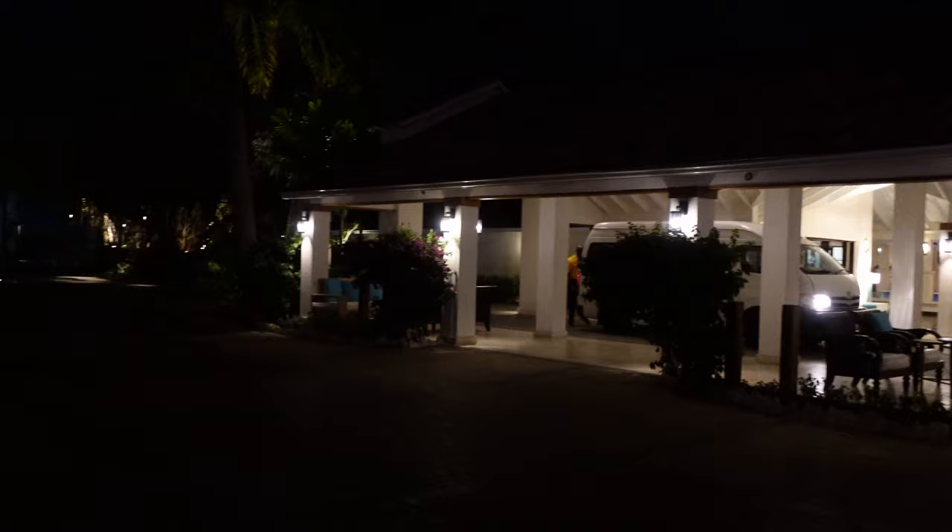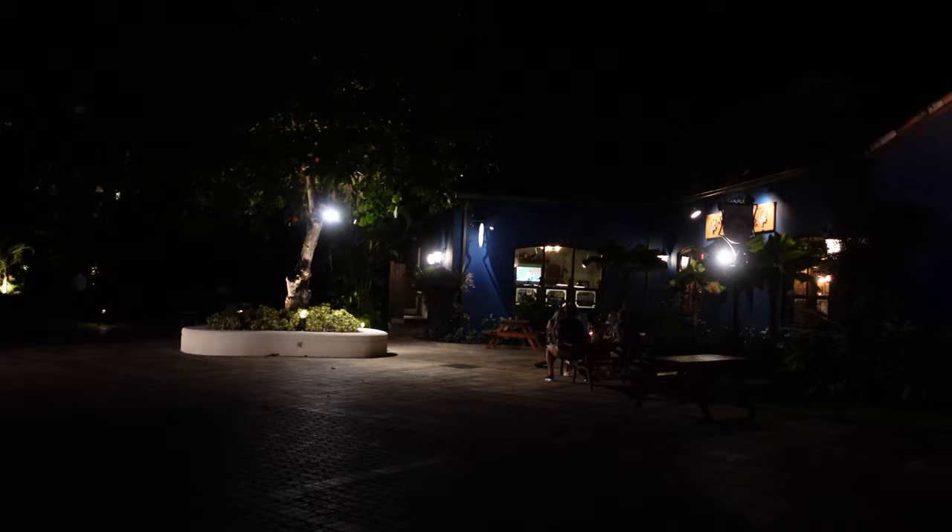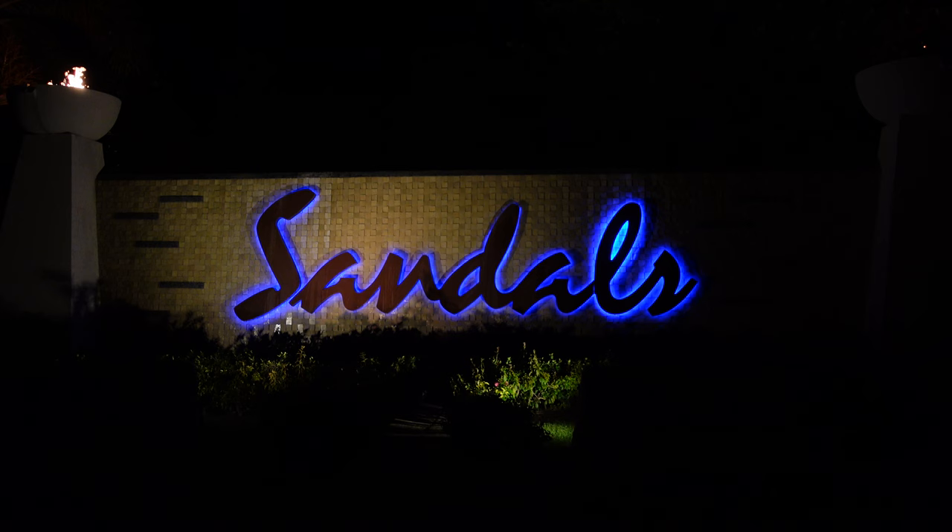We've now made our way over to Sandals Barbados, crossed over from Royal Barbados, and we've noticed that we personally like the vibe of this side at night a little bit better. Royal Barbados seems to be more of like party central — happening times, hot vibes — whereas over here at just Sandals Barbados it's a little calmer, a little less going on. They have the piano bar instead of the big entertainment stage, and instead of a happening DJ with speaker music, it's just calmer and more relaxing.